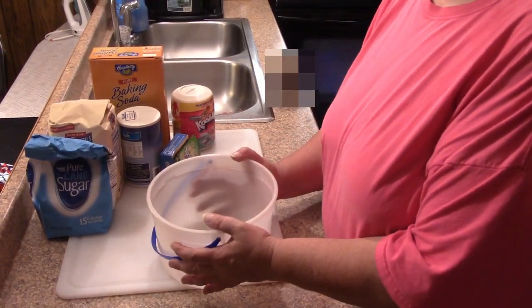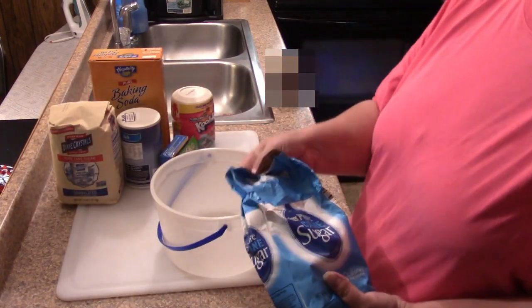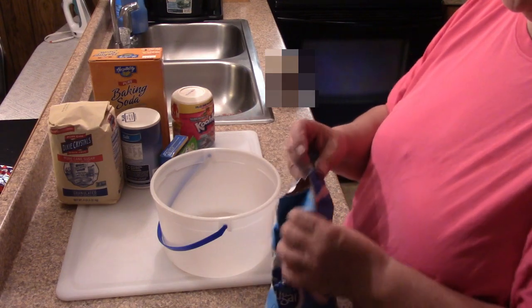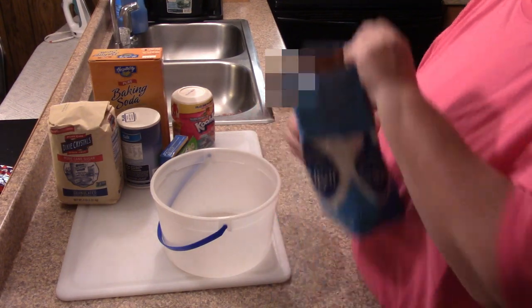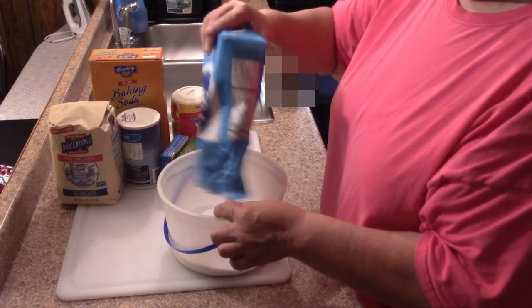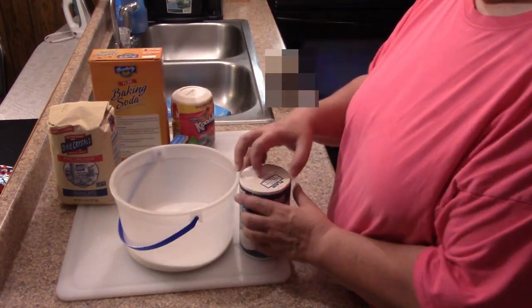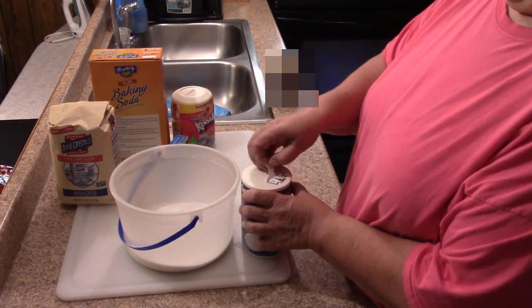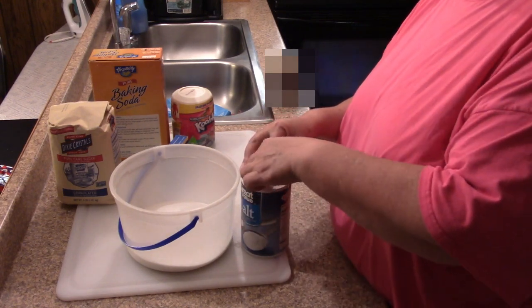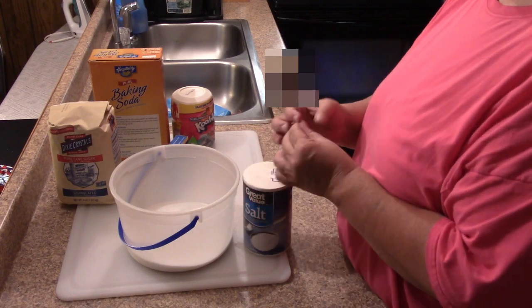Alright, so I have this bucket and I've got part of a bag of sugar here, so I'm going to add this to it. And this is non-iodized salt.